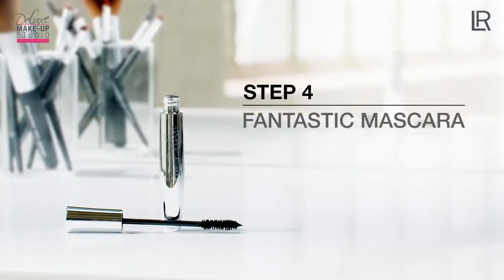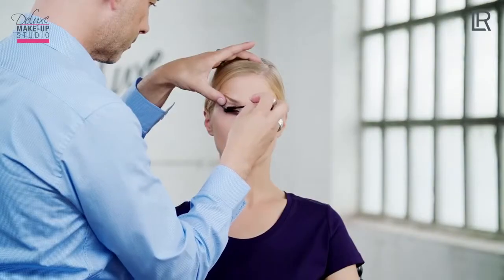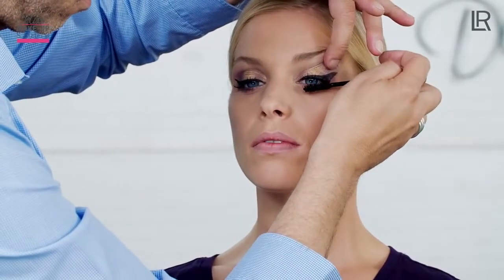To accentuate the eyelashes, I'm going to use the Fantastic Mascara. For best results, apply the mascara in a zig-zag movement. Then wait a few seconds and apply the mascara to the lower lashes.